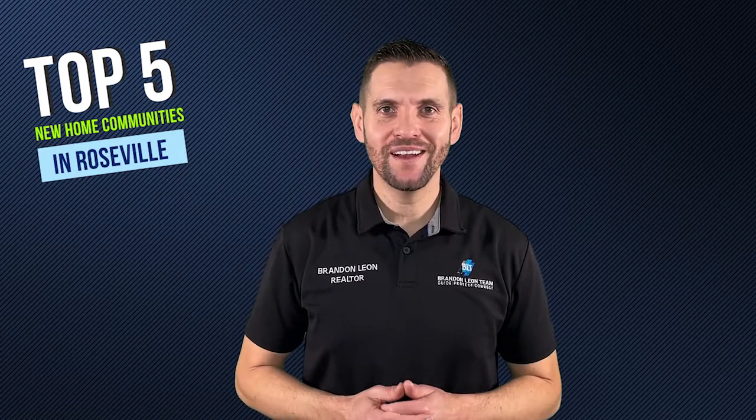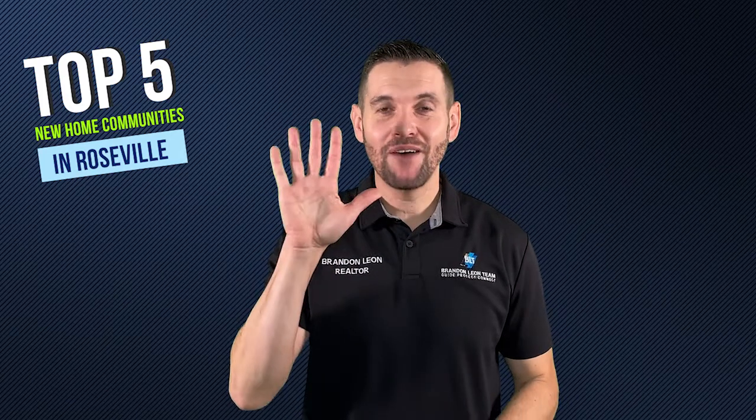Thinking of moving to Roseville, California? Well, you need to check out my top five new home communities here in Roseville.